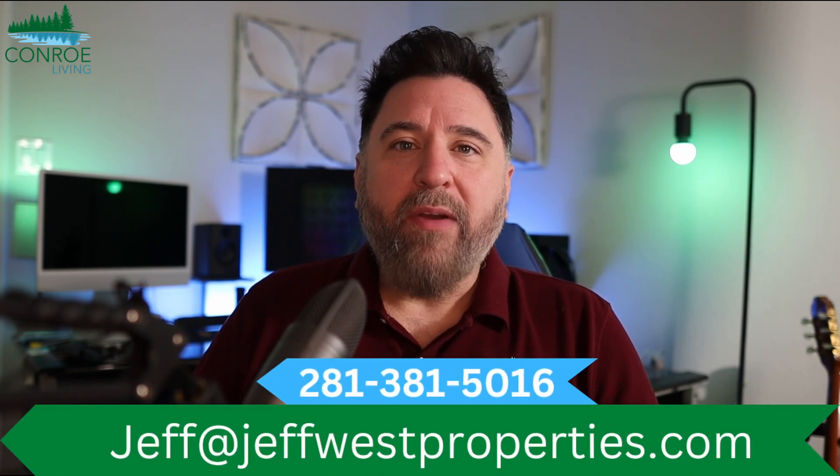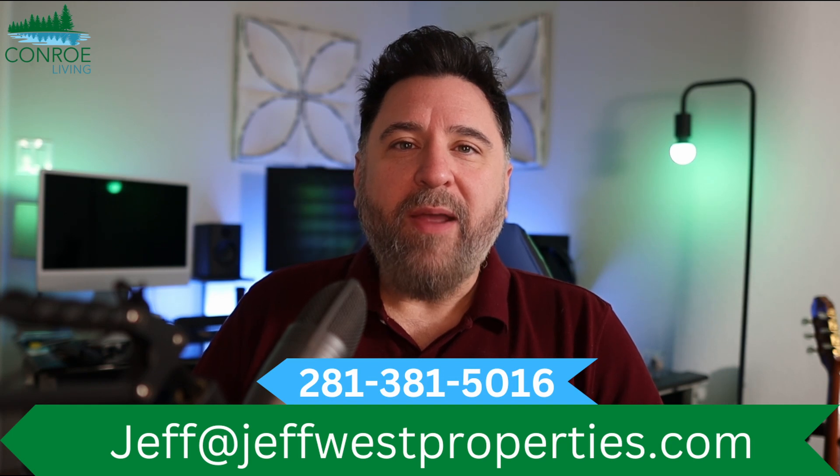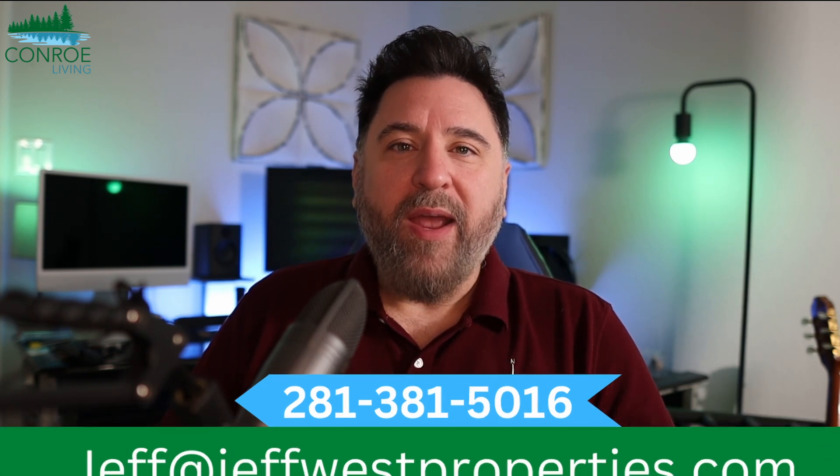If you have a property in the Montgomery County area or the greater Houston area, just pick up the phone, give me a call, text, or email. I'd be happy to answer any questions that you have. I'm a relocation specialist who's helped people all over America find their dream home in Texas. Also, make sure to subscribe to the Conroe Living channel where you can learn everything there is to know about one of the fastest growing areas in America. And if you like model home tours, check out this playlist.